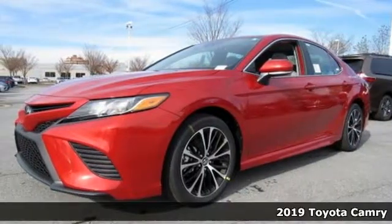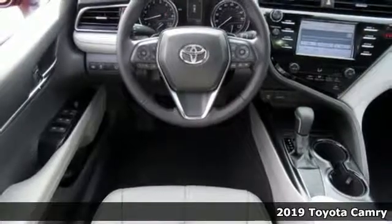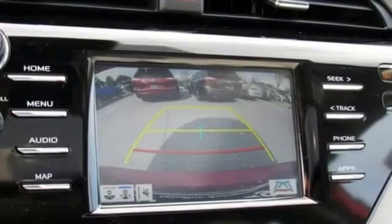Here's a new 2019 Toyota Camry. With intuitive tech and sporty details, you'll feel the excitement before you even hit the gas. And with features like these, every drive is a pleasure.